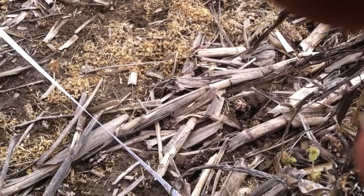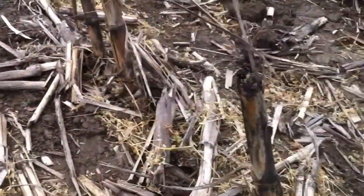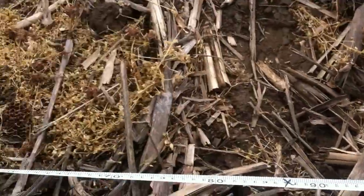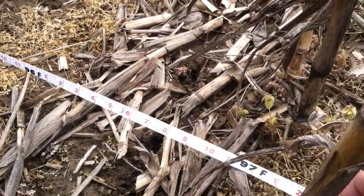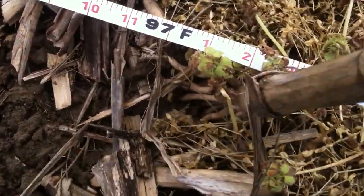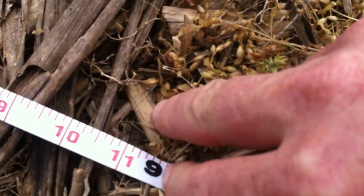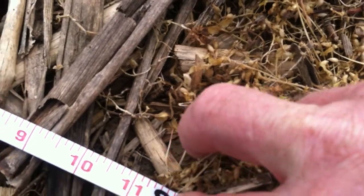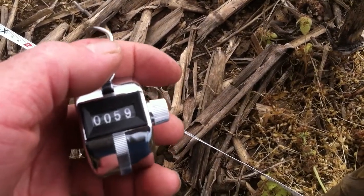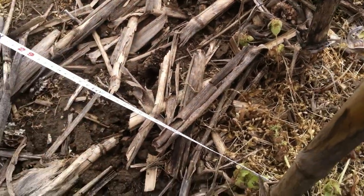Anyway, when we measure residue coverage to make sure our farmers are complying with their contracts, what we do is get out here, we'll get our hundred-foot tape measure out, and then on each one-foot mark — because we've got a hundred data points out here — we assess whether or not that data point is touching a piece of residue. In this case we're going to touch that one right there. We'll take our little counter here and if we were running along we'd punch that as we go. We'll walk down this whole tape, punching all in.